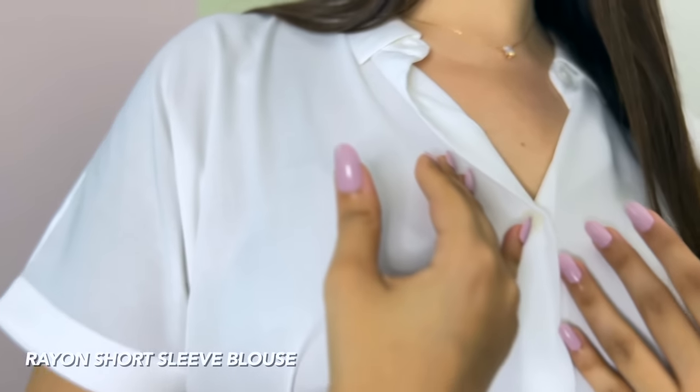Now for the blouse, I picked two options in smooth rayon material. The first is this rayon short sleeve blouse. I wish I could make you feel this, but oh my God, it is so, so soft and so smooth. When it's a meeting kind of day, that's when I would pick this because it's wrinkle resistant. It's a relaxed cut and the sleeves are breezy, so maximum comfort.